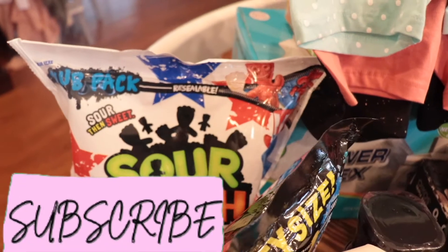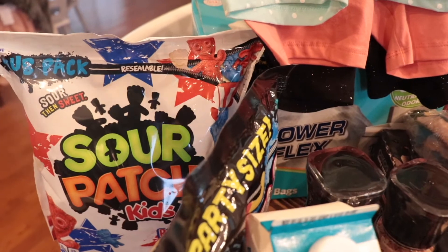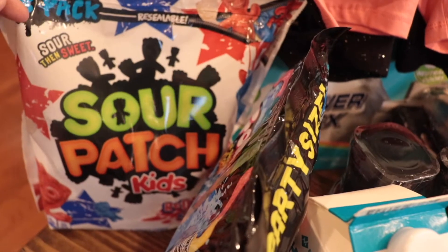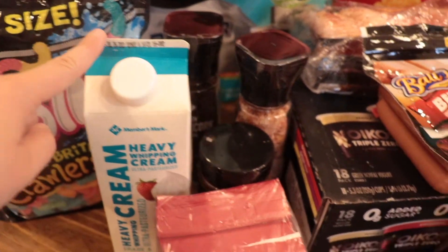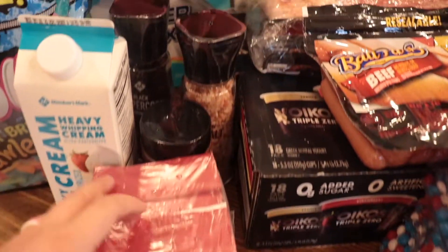These are just some snacks and treats for our trip. We have about a 10-hour drive to the beach with a five-year-old and an almost two-year-old, so this should be fun! I got some sour patch kids, some sour gummy worms, heavy whipping cream for a few recipes, and some yeast for fresh bread.